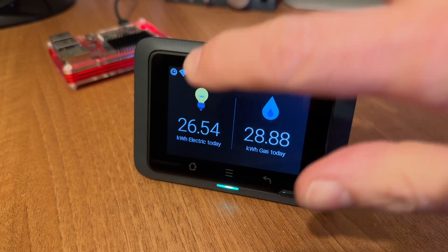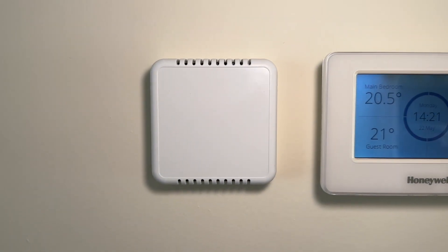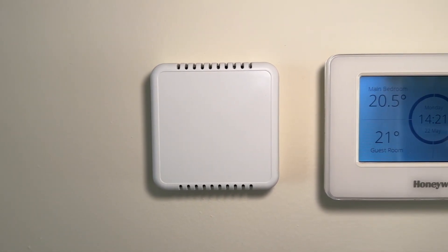I was looking around at what my first steps should be and if you're a regular viewer of my channel you'll know I've got a Hildebrand Glow in-home display connected to my smart meter. While chatting with Hildebrand they mentioned they were running a trial using an environmental sensor combined with energy data from the Glow display and a clever algorithm. I stuck the sensor on the wall in my hall next to my main thermostat and left it alone for 21 days.